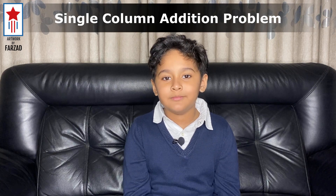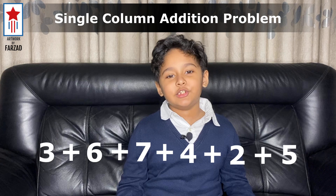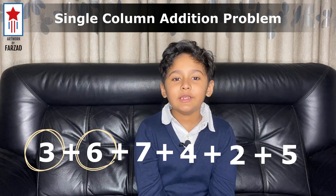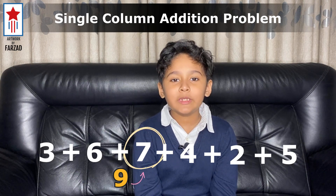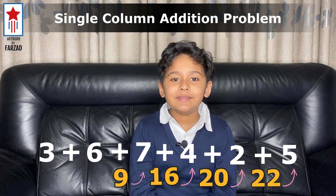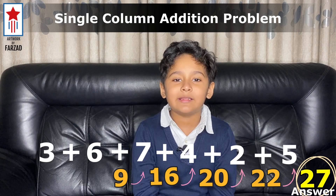Let's apply the trick in a single column addition problem. I need you to add these 6 single digit numbers. What you would normally do is you will add 3 and 6, it will give you 9, then you add 7 with it, you get 16, then you add 4 with it, and this process will go on till the last number 5. Of course, you can get the answer this way.